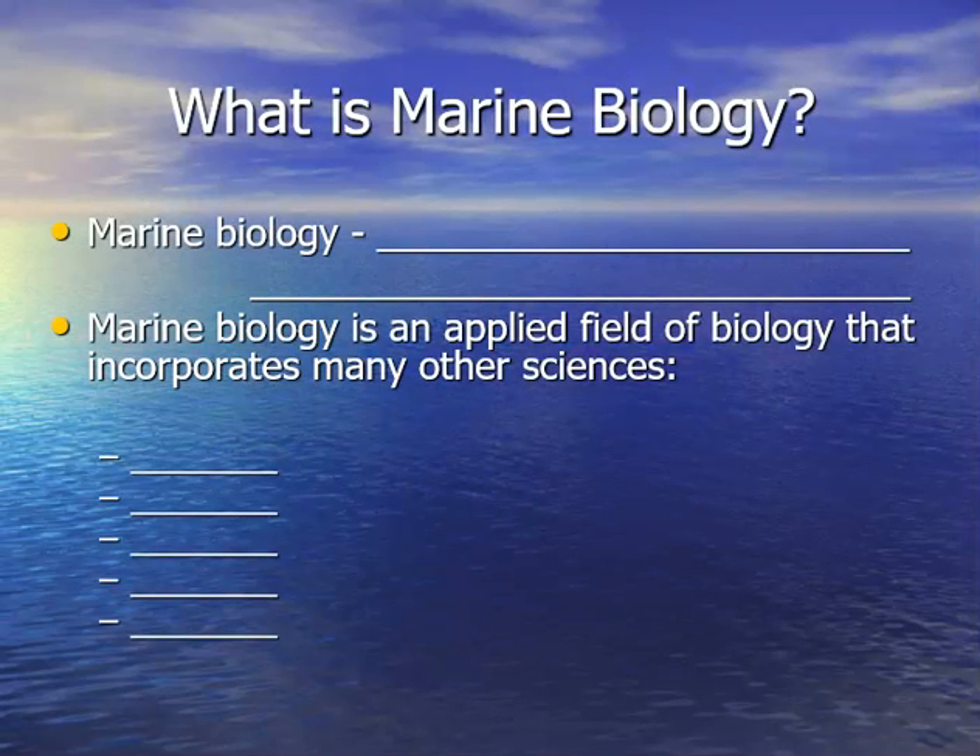So let's take a look at what is marine biology. The way I'm going to do these lectures is I want you guys to fill in the blanks as we go through these topics, so that you're actively involved in the lecture instead of just sitting and watching. Marine Biology is the study of organisms that live in the sea. Pretty self-explanatory. Biology is a study of life. Marine Biology is specifically life in the ocean or life in the sea.